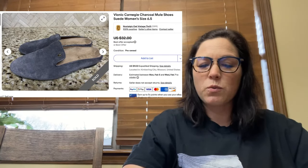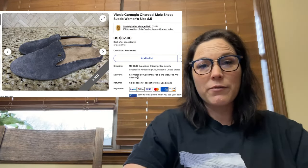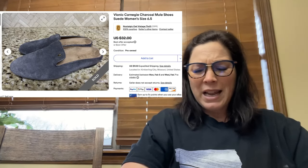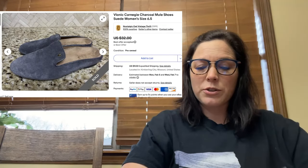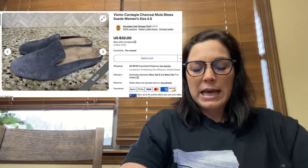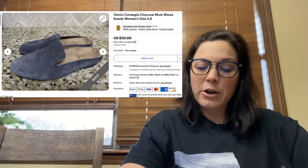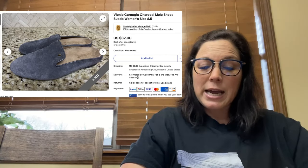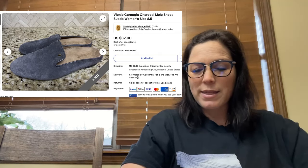Two more items to go. First, Bionic Carnegie charcoal mule shoes, suede, women's size 6.5. Bionic is a great brand. My cost of goods was $1.21, bought mid last year. I accepted an offer of $24 on these. After fees and shipping I profited $20.25 — this was my highest net profit item of the week.